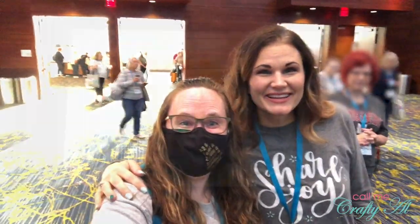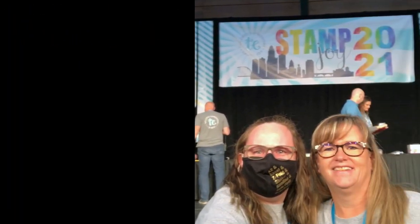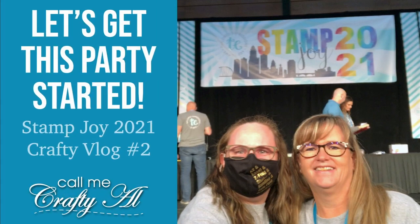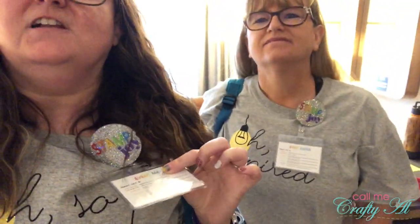Welcome to StampJoy! Good morning crafty friends! It's Alisha again and Crafty Days aka Lisa. I forgot to say yesterday in the video, if you don't already subscribe to her here on YouTube, go do that — I'll have the link in the description box below. We are wearing our Oh So Inspired t-shirts today and Lisa made us these fun little badge holders that say StampJoy, and we have our little agenda in there. So we're gonna go get checked in and hopefully have a great day!